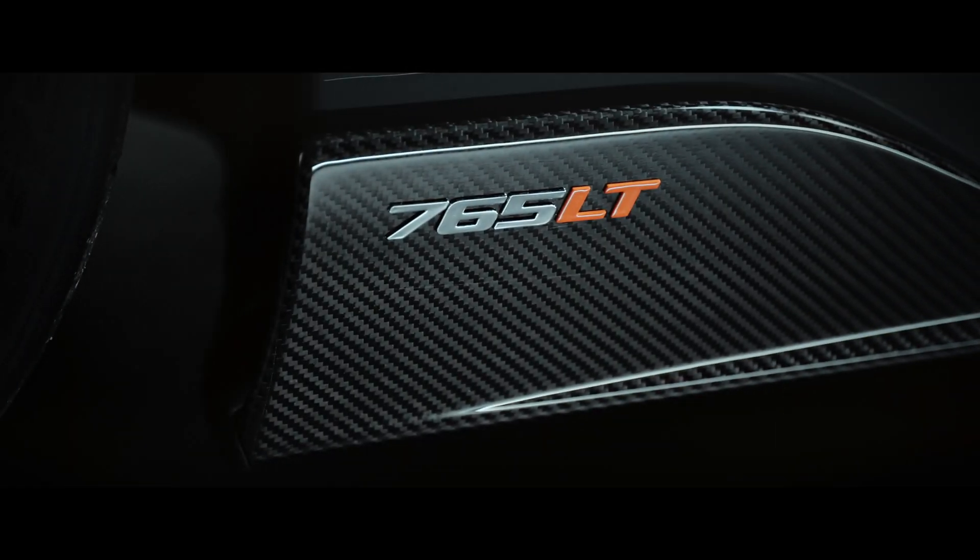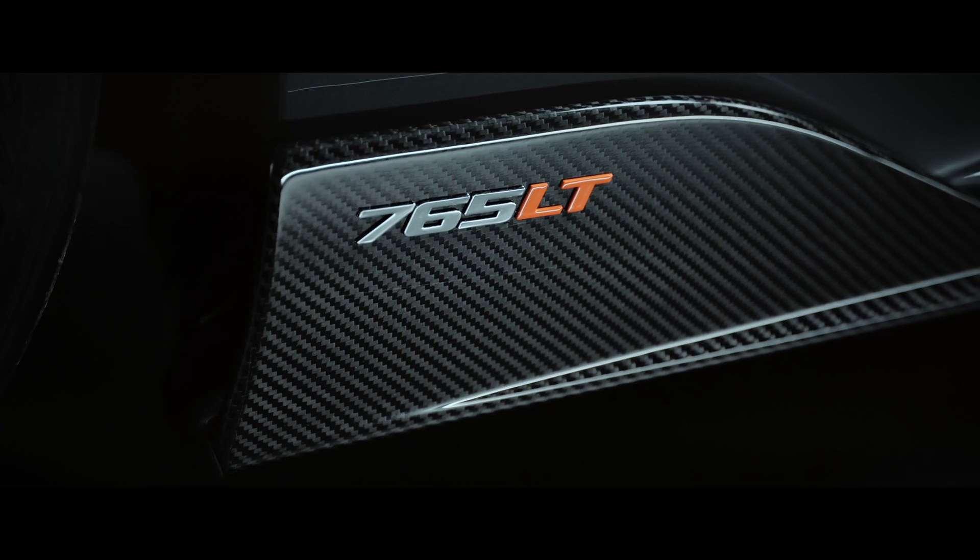So why carbon fibre? Carbon fibre is around 45% lighter than aluminium and 80% lighter than steel, so it allows us to produce really lightweight structures.